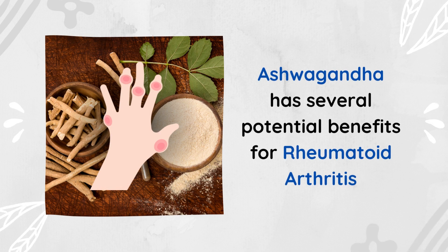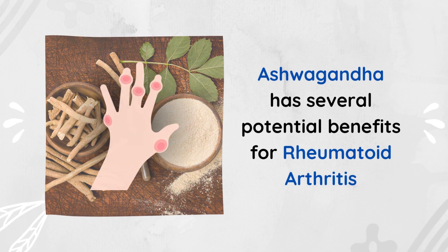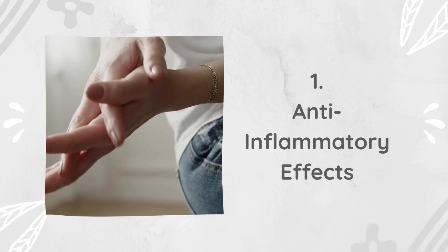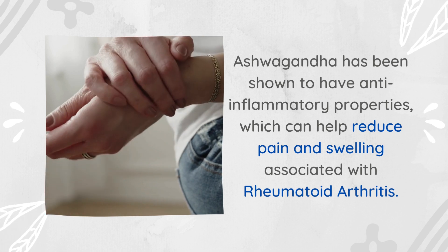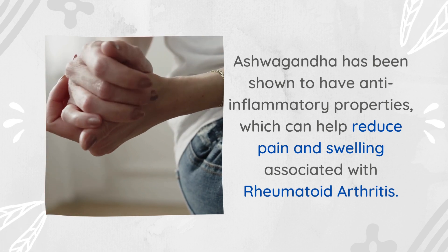Ashwagandha has several potential benefits for rheumatoid arthritis. First, anti-inflammatory effects: ashwagandha has been shown to have anti-inflammatory properties, which can help reduce pain and swelling associated with rheumatoid arthritis.